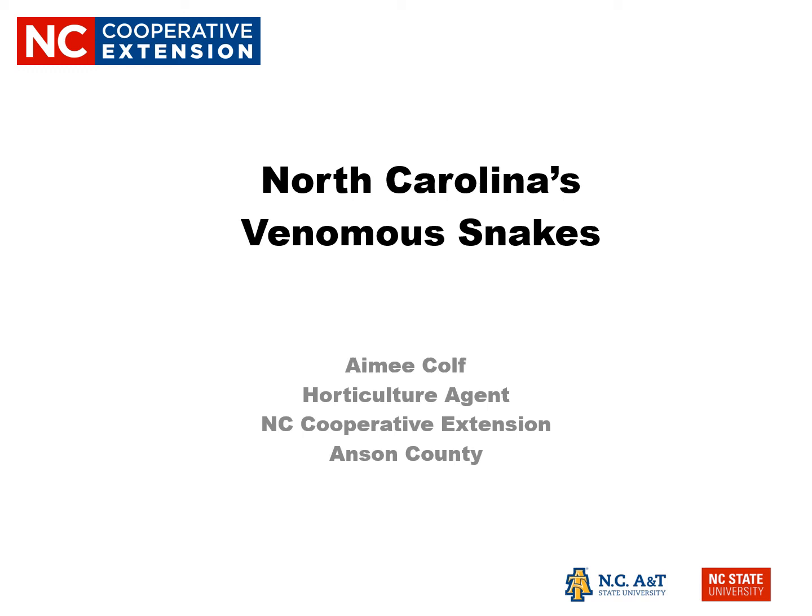Hello and welcome everyone. My name is Amy Kolf. I'm the Horticulture and Forestry Agent with North Carolina Cooperative Extension in Anson County. You want to learn about North Carolina's venomous snakes? Great, let's get to it.